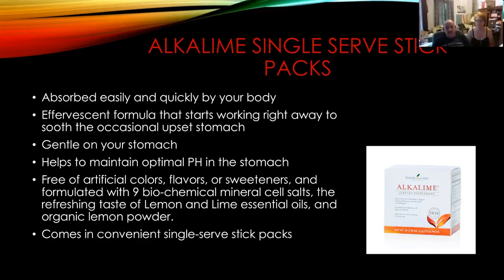These are all free of artificial colors, flavors, and sweeteners, formulated with the nine biochemical mineral cell salts. It's got a refreshing taste of lemon and lime essential oils — it's actually very pleasant to drink, kind of cooling. It's a fantastic thing, and now it's in single-serve packs. So if you're having problems with digestion or want to maintain a really great, optimal digestive system, you have to have great pH. Sometimes we don't get it naturally anymore, so here's a great alternative to keep things equal and even.